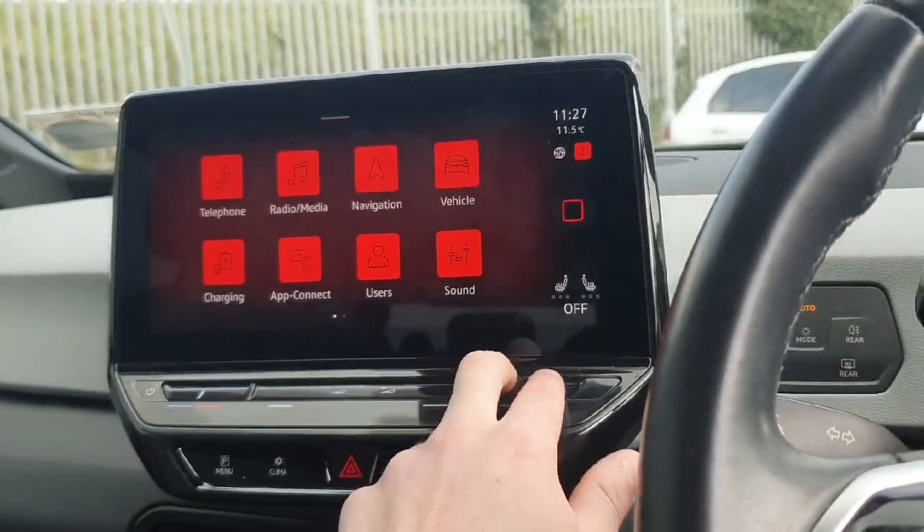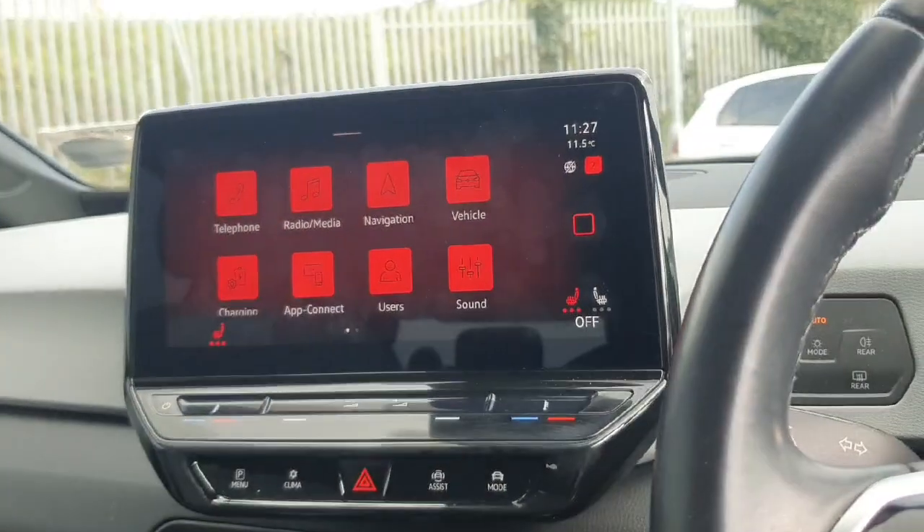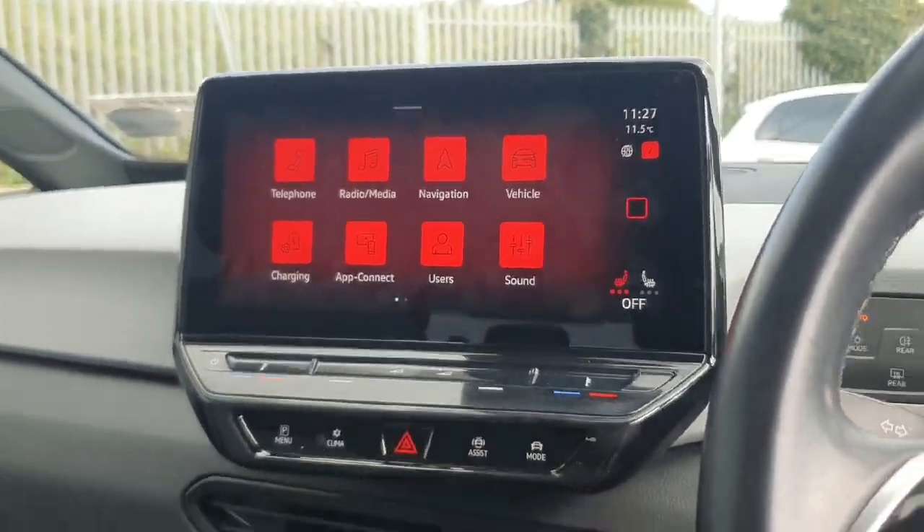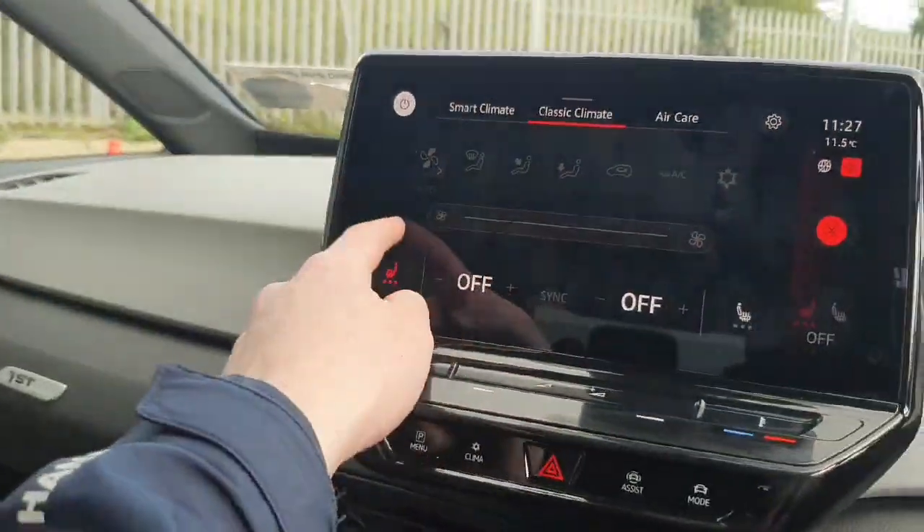For the heated seats just double click like this. And then you can also turn on the option of the heated steering wheel by clicking into climate and then pressing here.